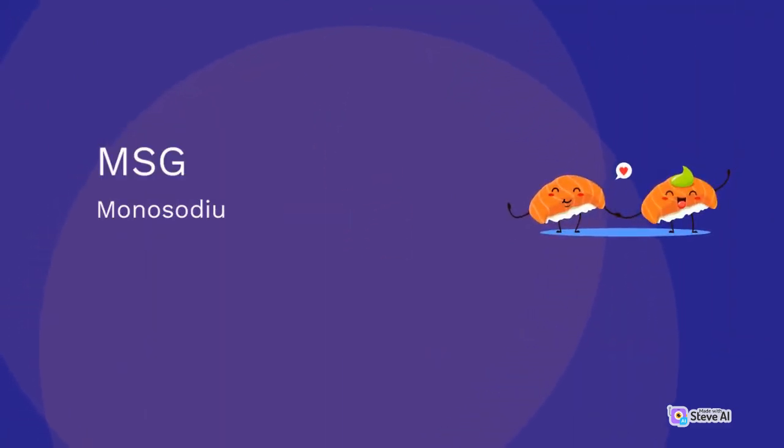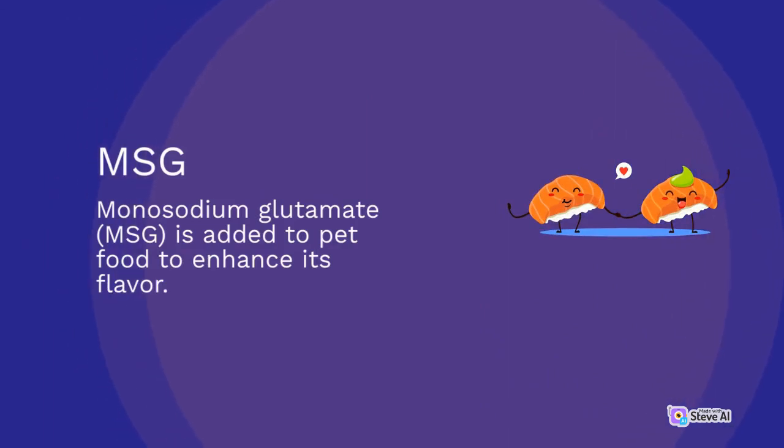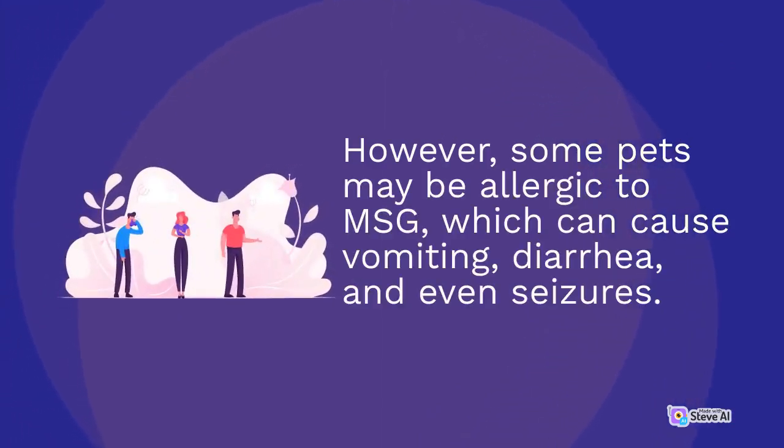MSG: Monosodium glutamate (MSG) is added to pet food to enhance its flavor. However, some pets may be allergic to MSG, which can cause vomiting, diarrhea, and even seizures.